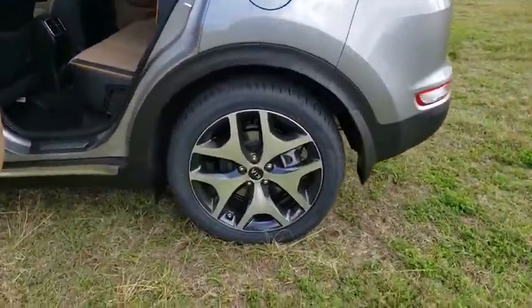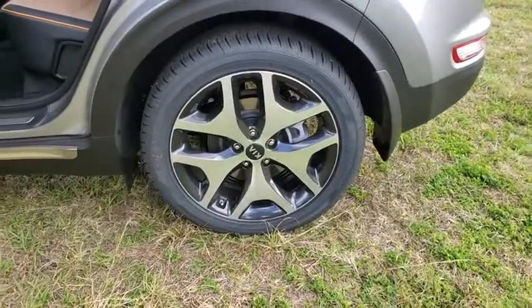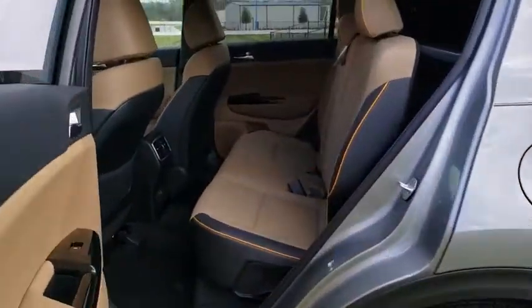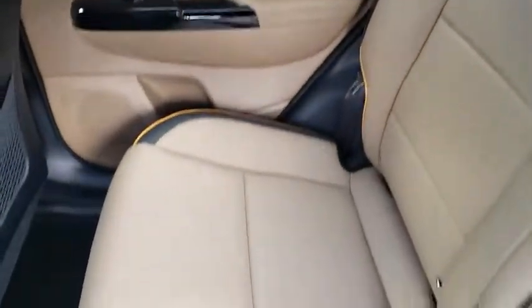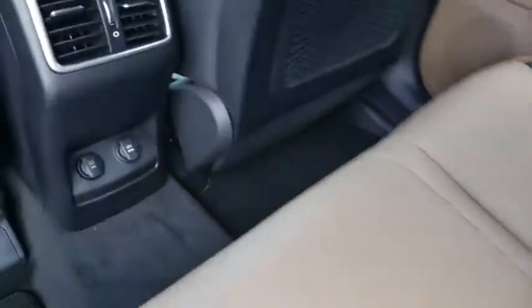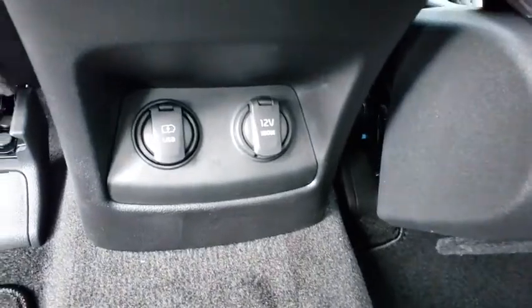Stability control, power liftgate, traction control, keyless entry, steering wheel audio controls, anti-lock braking system, navigation system, power passenger seat, lane departure warning, backup camera, leather-wrapped steering wheel, Bluetooth.